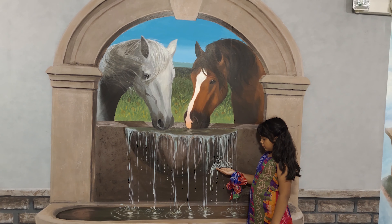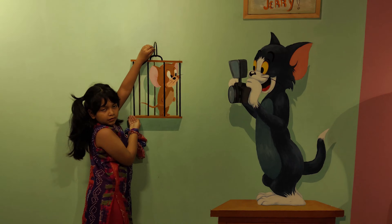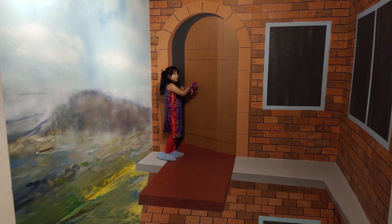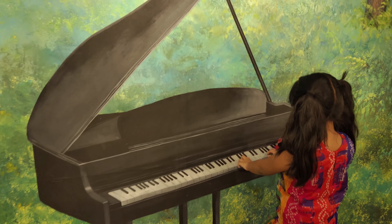I saw some horses drinking water and I held a cage. Then I had some orange juice. Then I was playing a piano. I found a cave and I was looking for someone hiding, but I couldn't find them.